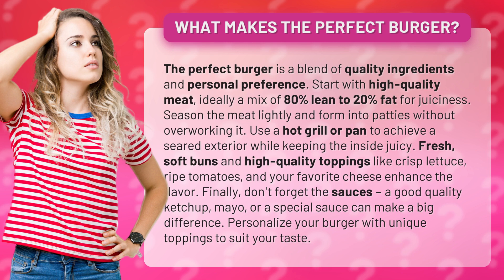Start with high-quality meat, ideally a mix of 80% lean to 20% fat for juiciness. Season the meat lightly and form into patties without overworking it. Use a hot grill or pan to achieve a seared exterior while keeping the inside juicy.